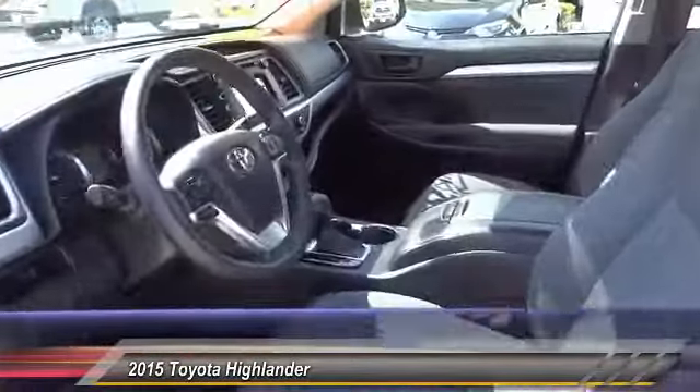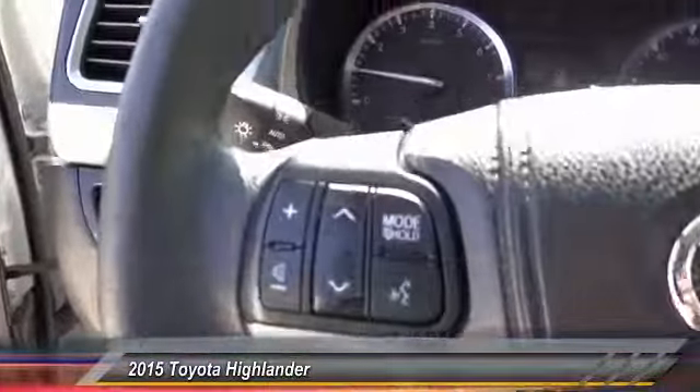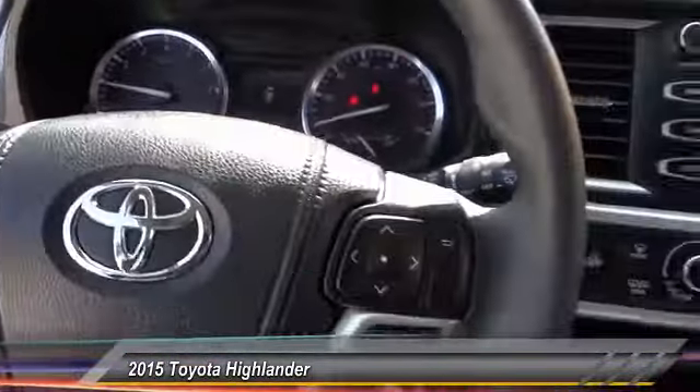Here are some of this vehicle's great options: traction control, dual airbags, air conditioning, alloy wheels, power steering, four-wheel disc brakes, trip computer, power windows, rear window defroster.